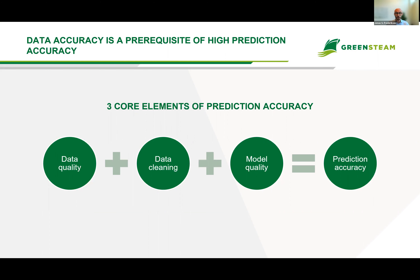Our customers ask us to show how we understand the performance of the vessels in any condition and in any sea state — both past, present, and future. We achieve high prediction accuracy by focusing on three core elements: first, data quality; second, data cleaning — essentially removing bad data that confuses our models; and finally, high model quality through constantly improving our advanced AI models. These three core elements are a prerequisite of high prediction accuracy.